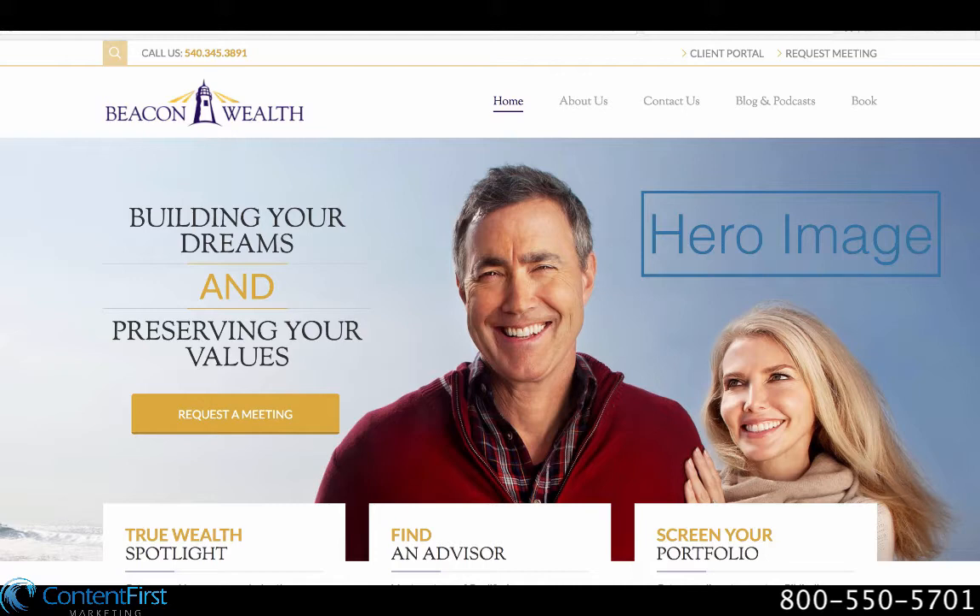Beacon Wealth's homepage makes excellent use of a hero image, portraying a smiling couple who appear to be in their 50s or 60s, placing them neatly in the business's target demographic.